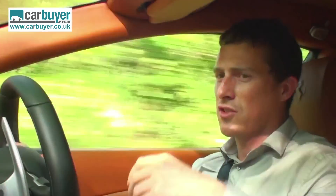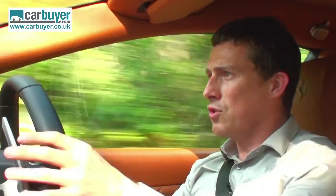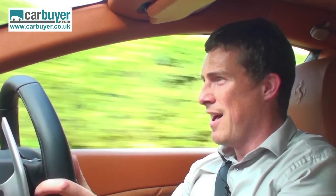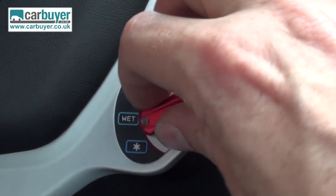You can change the driving characteristics using this little manettino switch here on the steering wheel. What that does is alter things like the suspension, the throttle response, the speed of the gear shifts from the dual clutch 7-speed gearbox. You can choose from modes such as sport, comfort if you want to just kind of cruise about, there's wet for when it's obviously really bad weather, and there's even a little snowflake there because this car can actually drive on snow.